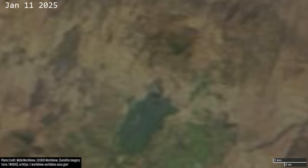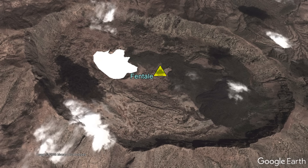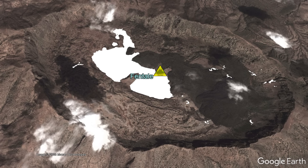This is why it was quite surprising when, on January 15th, a bright white patch of gas appeared inside the 76,000-year-old caldera of the Fentil volcano. This gas plume got more intense, then decreased in intensity, and during the last 7 days, intensified once again.